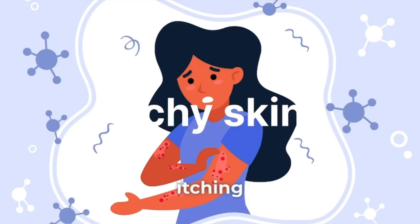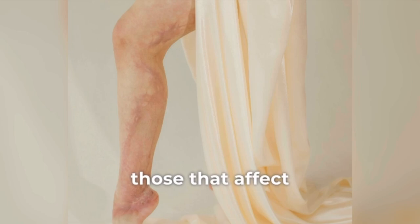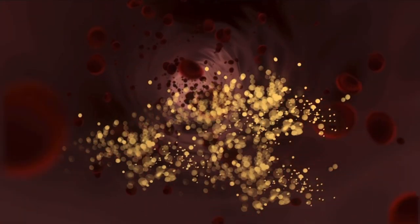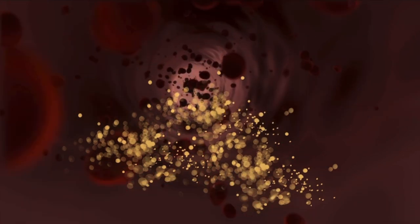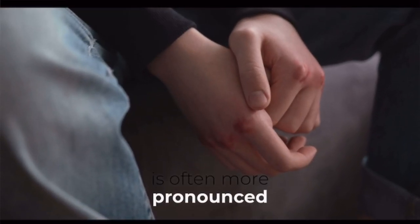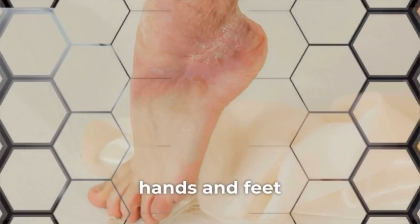Itchy skin. Itching, or pruritus, is a common symptom of liver diseases, particularly those that affect bile flow. Accumulation of bile acids in the bloodstream can lead to itching, which is often more pronounced in areas with increased skin moisture, such as the hands and feet.